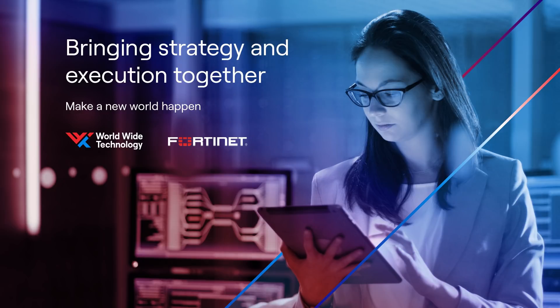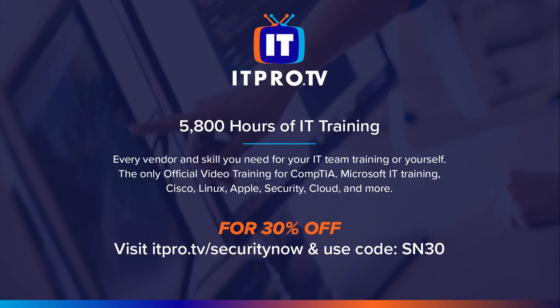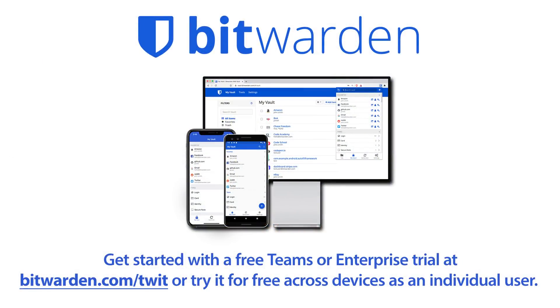When was the last time your company updated your security strategy? Are your business assets protected? WWT combines strategy and execution to secure your organization and drive business outcomes. Visit WWT.com/TWIT to get started. Also by ITProTV — start or advance your IT career with the wonderful instructors at ITProTV. Visit ITPro.TV/SecurityNow for an additional 30% off all consumer subscriptions for the lifetime of your active subscription. Use code SN30 at checkout. And by Bitwarden — get the password manager that offers a robust and cost-effective solution. Get started at Bitwarden.com/TWIT.